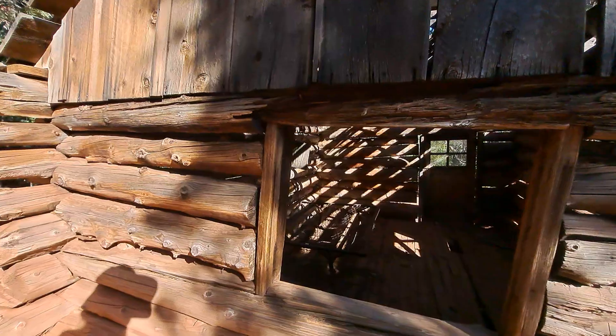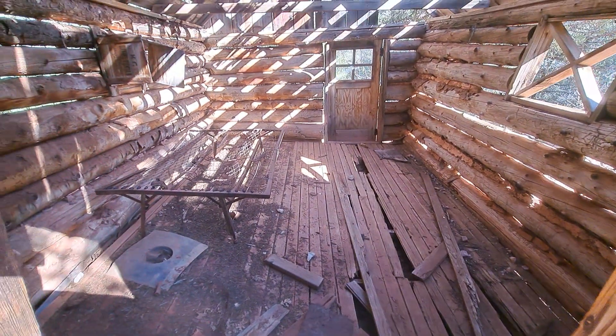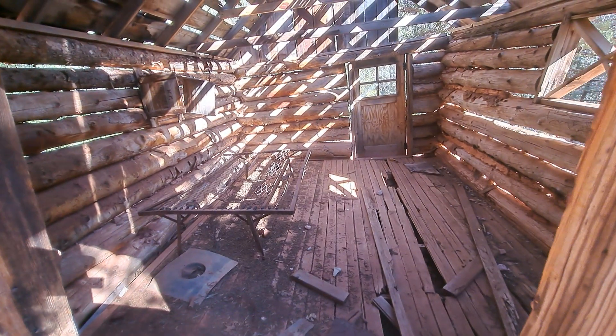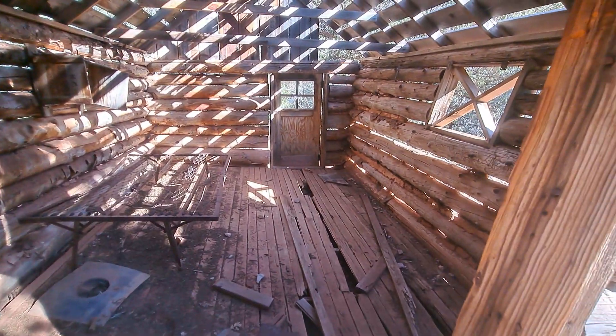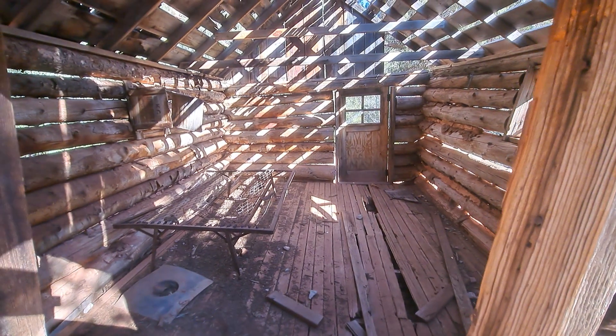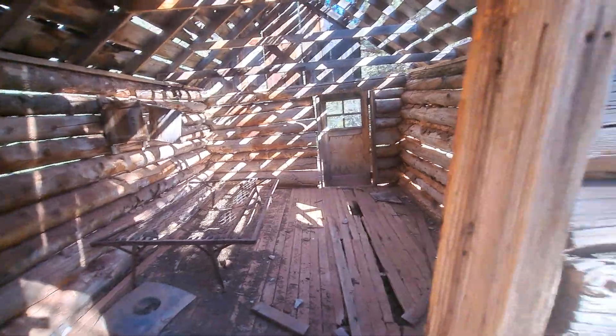Here's a bit of the interior. They discourage folks from going inside of it, just because it is a little dilapidated. So I'm going to respect that particular rule.